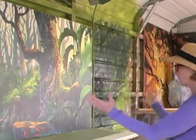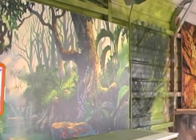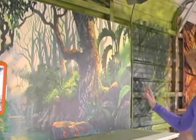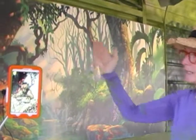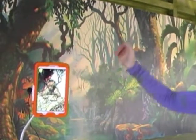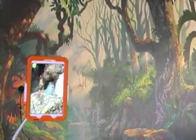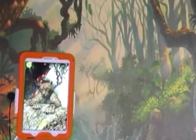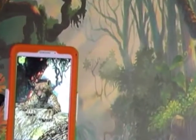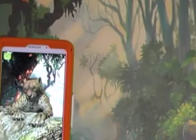It looks just like a wonderful, beautiful mural, but this is another one of our augmented reality pieces. Right here, when you put your tablet up, you're going to find a leopard — and the leopard is terribly threatened. And this is what you'll see: he comes out and is his wonderful self.